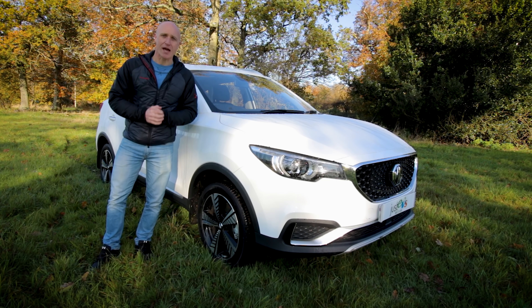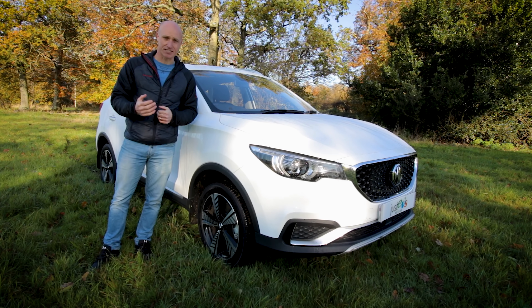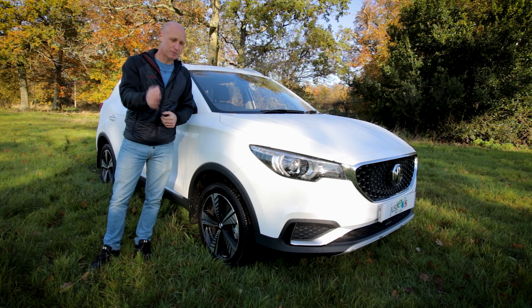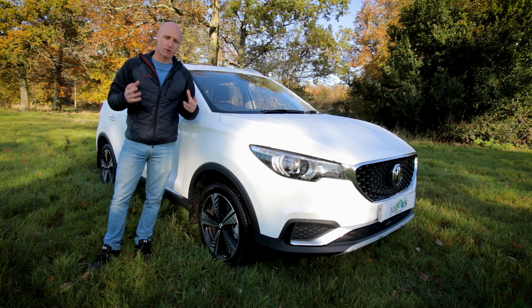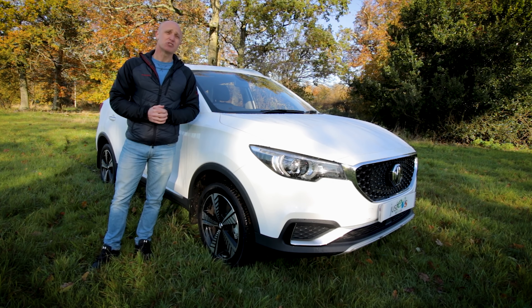Morning and welcome to the brand new MG ZS EV, a car that I've been waiting ages to get my hands on for a test drive, and I've got it for the whole day today to see what it's like. What I want to be able to answer at the end of today is whether this represents an absolute bargain and really good value for money, or whether, like most things in life, you just get what you pay for.